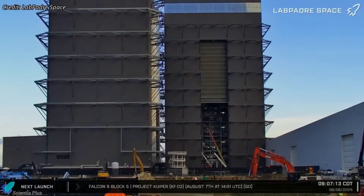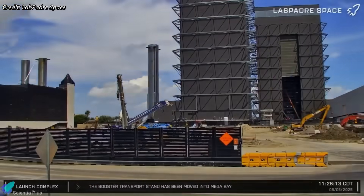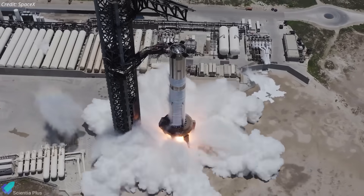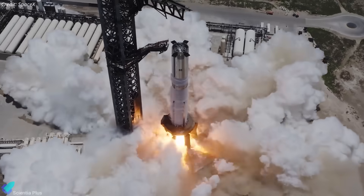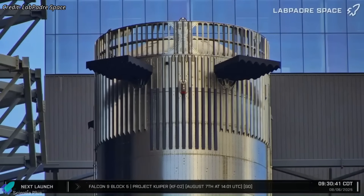Booster 16, Ship 37's flight partner, was recently relocated to the Rocket Garden from the Mega Bay. It has already completed all pre-flight milestones, including a full-duration static fire and hot staging ring installation, making it flight-ready.